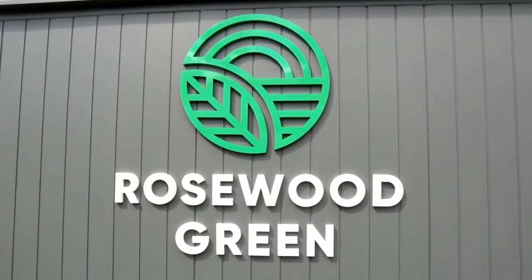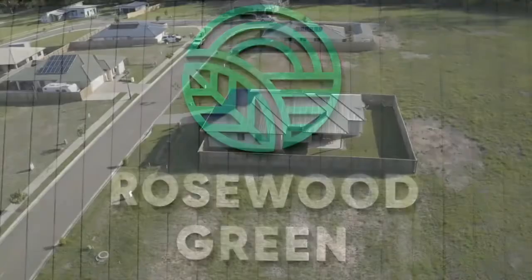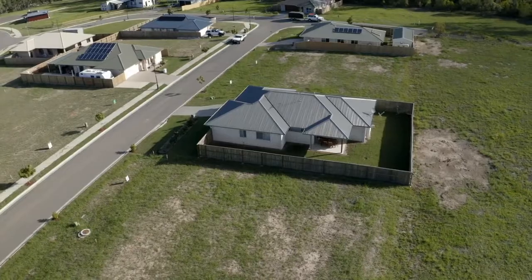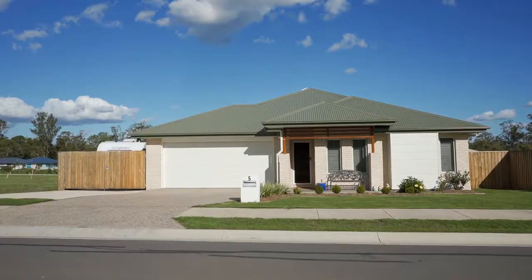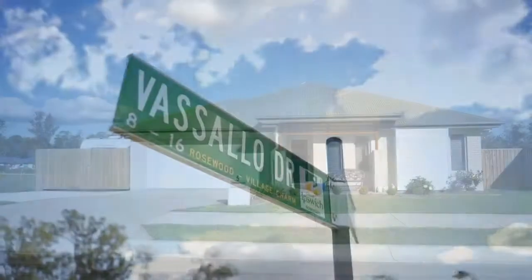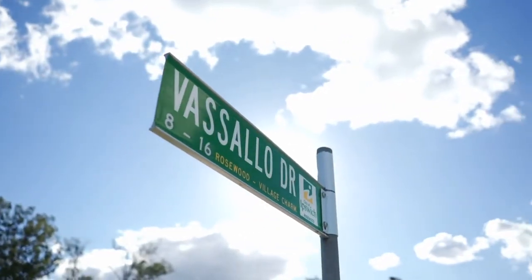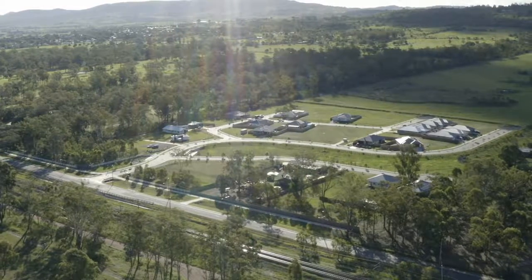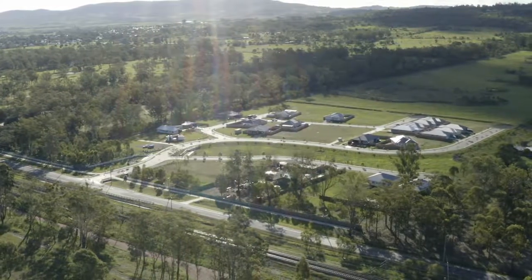With South East Queensland's best value land and lot sizes averaging 600 square metres on easy-to-build level lots, Rosewood Green is ready for you to start building your dream home with a builder of your choice today. The next stage is shortly starting construction to accommodate the expanding Rosewood Green community.